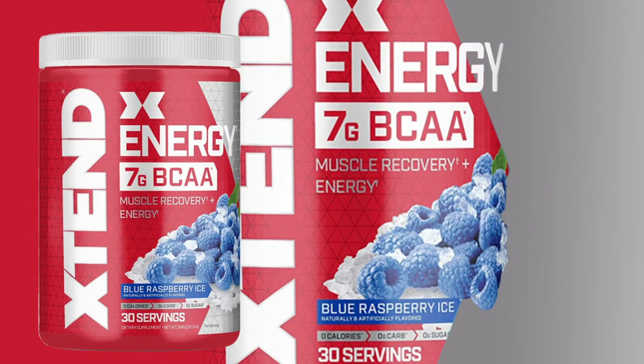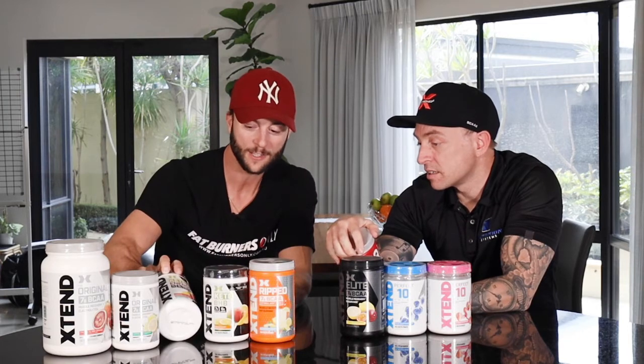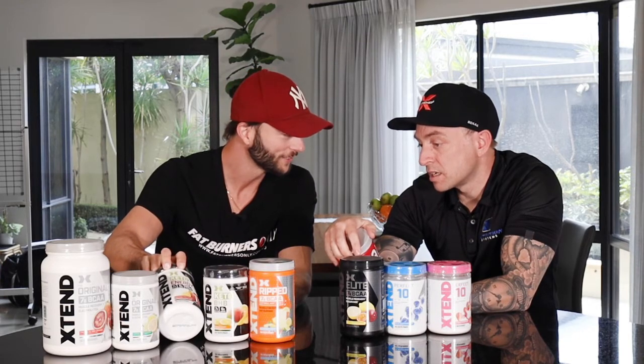Then we have the Xtend Energy — this is a 30-serve tub. It's your original Xtend: BCAAs, electrolyte blend, and citrulline for blood flow and pump. It also has 125 milligrams of caffeine, and it contains a sustained release caffeine. So it's basically the Keto Energy without the BHB salts — the original Xtend formula with sustained release caffeine.